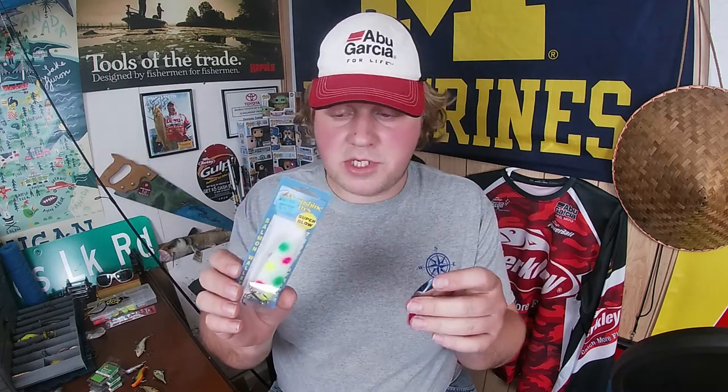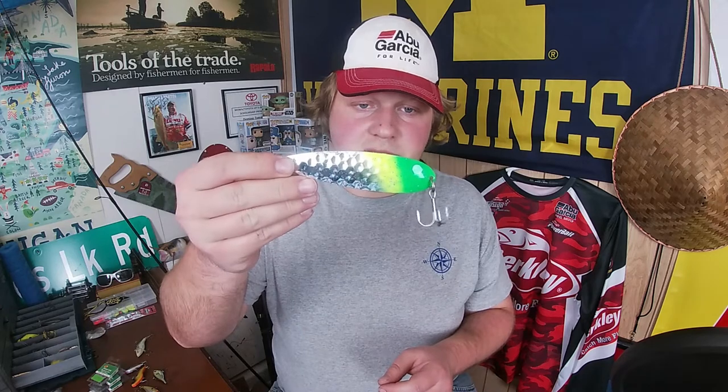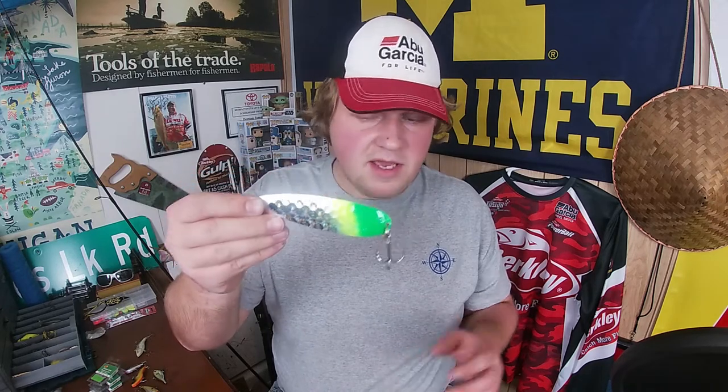Another cool piece of advice with the spoons — and this goes for all the baits I'm going to share today, but especially the spoons: I get a lot of lake trout following up to where I'm fishing or up to the boat. If I see them coming right up to the boat, I'll take my presentation and slow things down a little bit, and that opens the door into the next category of baits I want to share with you.